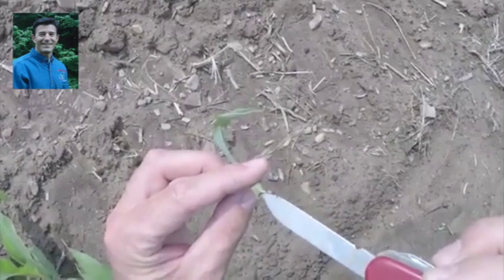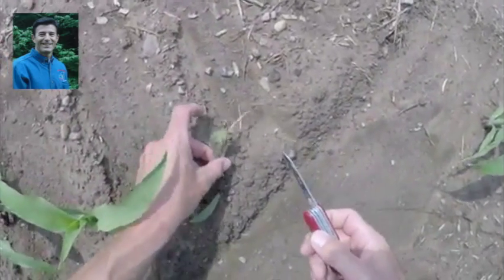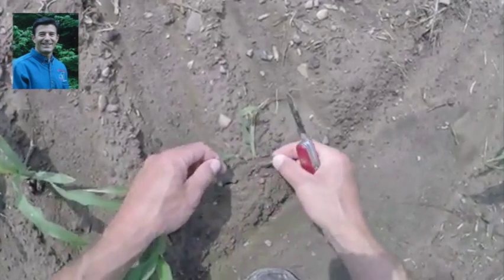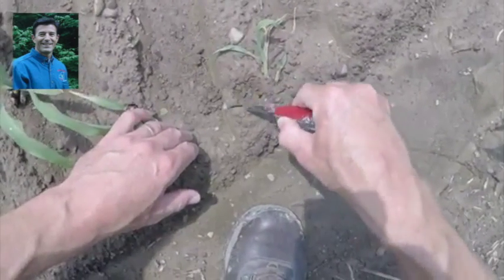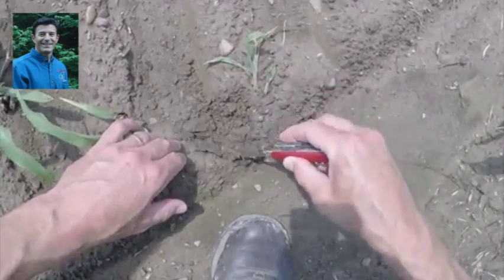He stayed kind of below ground, so now we've got to find him. Is he still here? You want to look for some gaps or somewhere where this guy's hiding. They're nocturnal, so they're hiding during the day. We see this plant he's been feeding on underground, and we want to lightly just pluck this up and look for the cutworm hiding in close proximity to that cut plant.